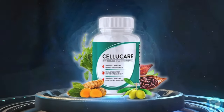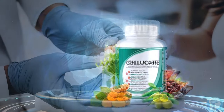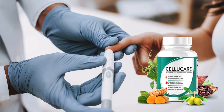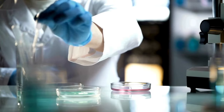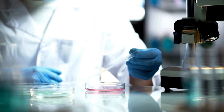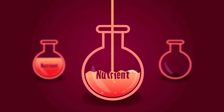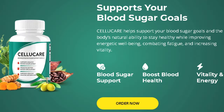CelluCare, an innovative supplement, has emerged as a promising solution for blood sugar management and overall vitality. Created by Thomas Wilson, CelluCare is formulated with over 12 carefully chosen natural ingredients, including turmeric, rhodiola, cocoa bean extract, and banana leaf, each recognized for its unique health benefits.